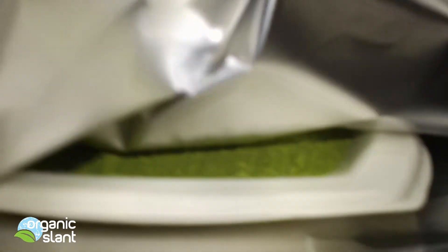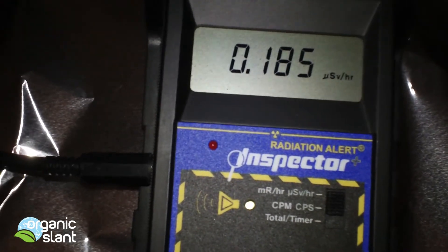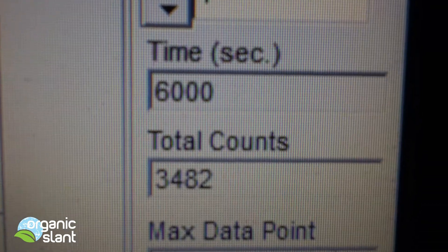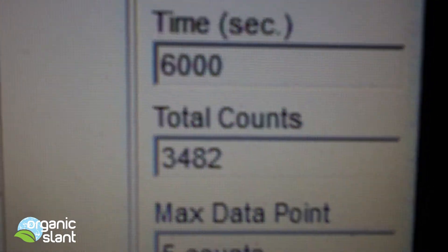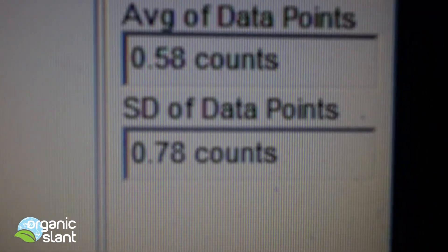And here is the aluminum foil. This was the 100-minute test for the Yukichi tea — I put a piece of wood in between the counter and the tea. It's a 6000-second count, 3482 total counts, five-count high, average data point was 0.58.